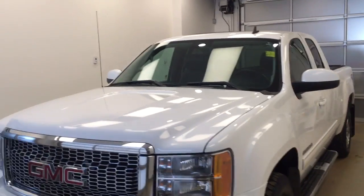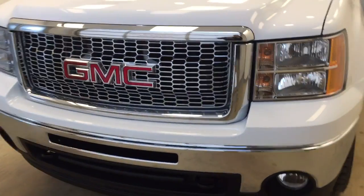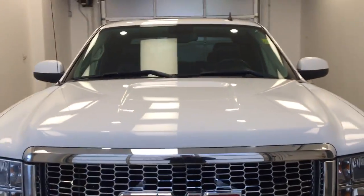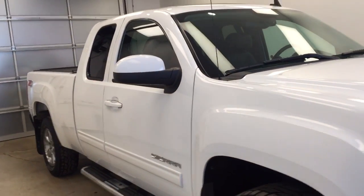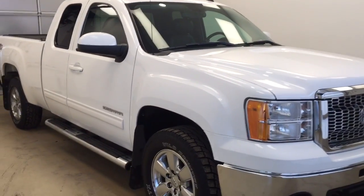Today you are viewing stock number 175959. This is a 2011 GMC Sierra extended cab and our color is white.